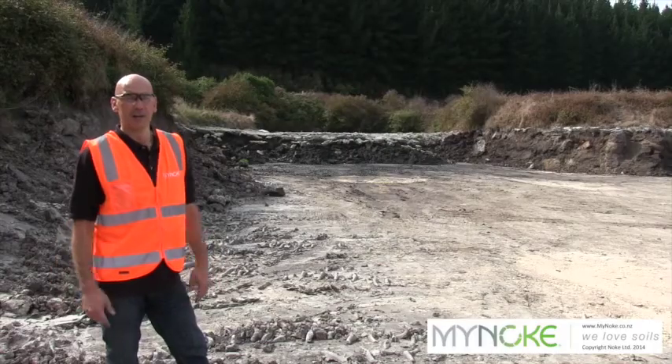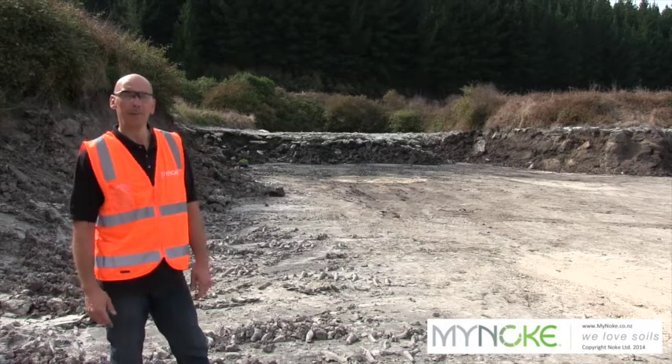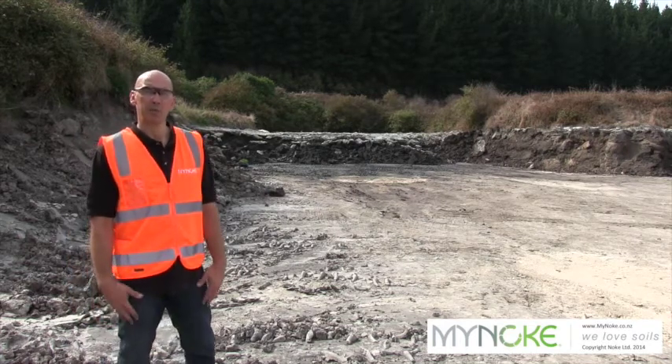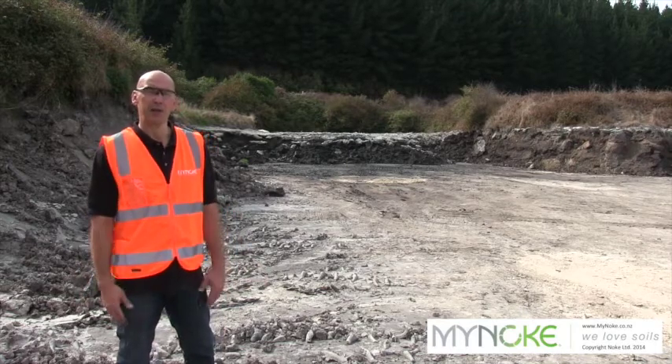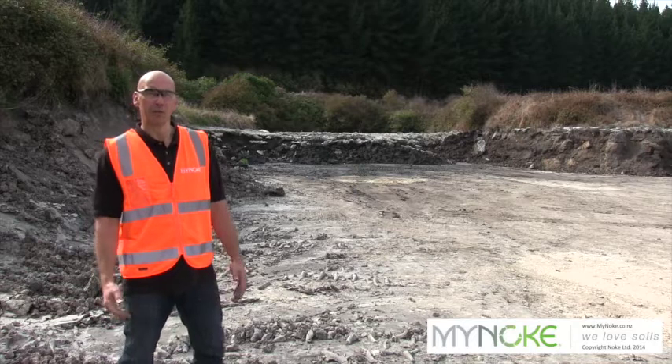So now we are inside one of the two sedimentation ponds of the pipe mill. Sedimentation pond means that the fibre, the sediment in the waste water, is pumped in and it's dewatered naturally through gravity.